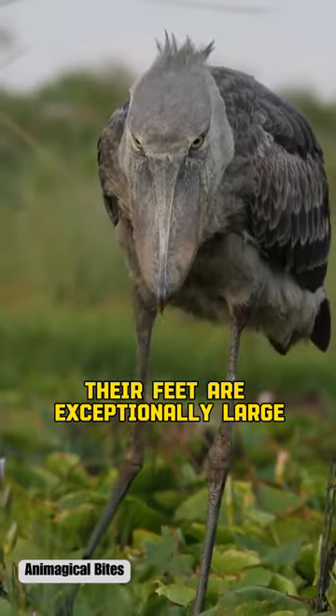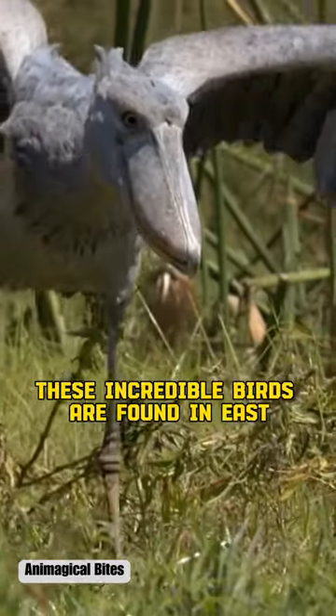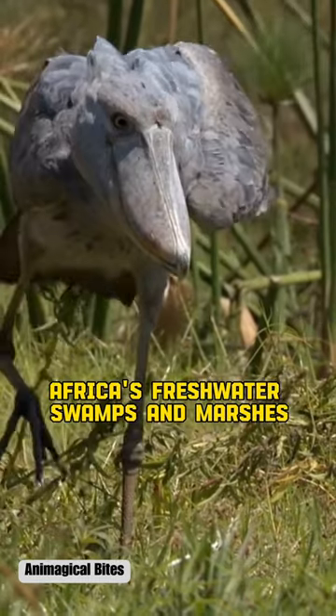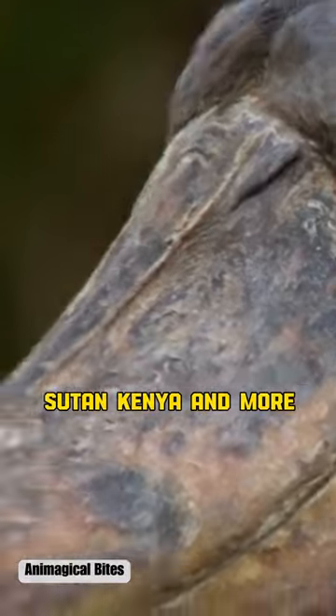Their feet are exceptionally large, assisting them in standing on aquatic vegetation while hunting. These incredible birds are found in East Africa's freshwater swamps and marshes spanning countries like Uganda, Sudan, Kenya, and more.